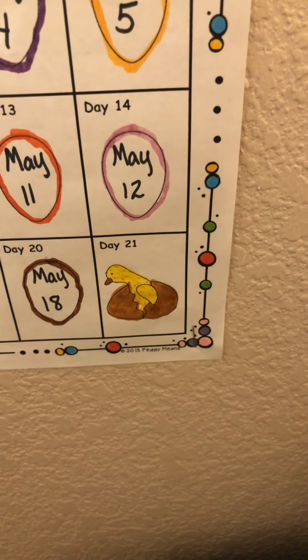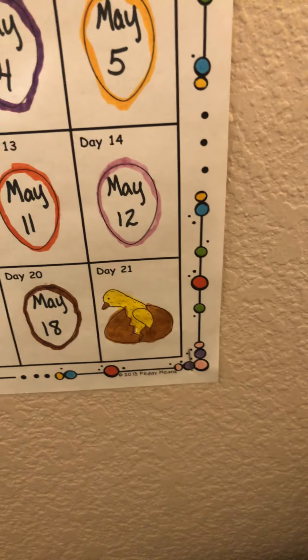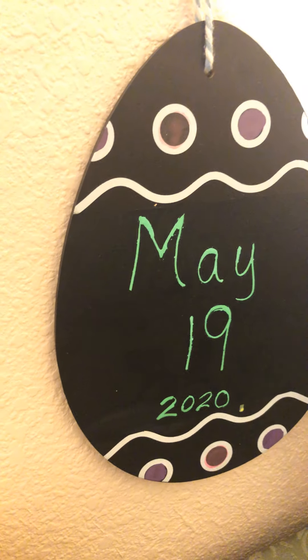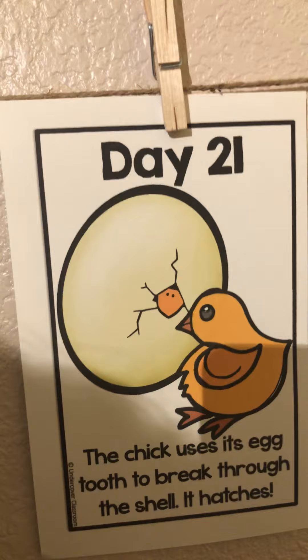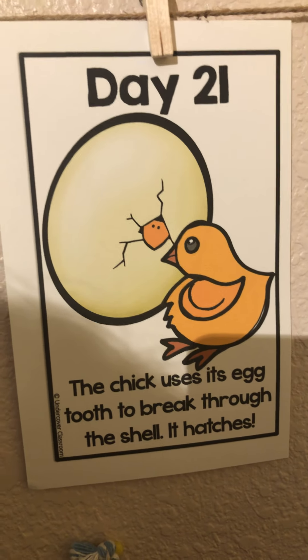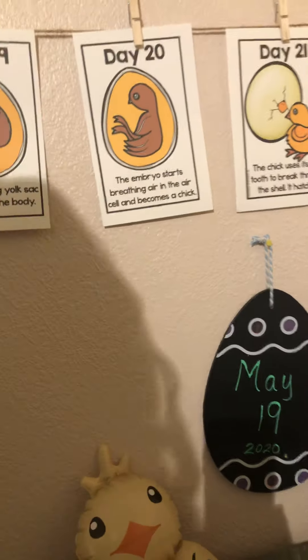Good morning, friends! It's our chicken egg check-in on our most special day — today is hatch day, day 21, May 19th. On day 21 the chick uses its egg tooth to break through the shell and hatches. The fun news is some of ours didn't wait until day 21, so as I sit down here and pan over you will see...